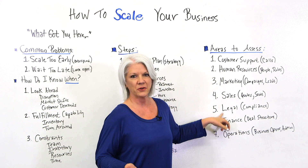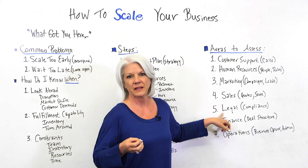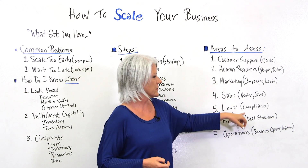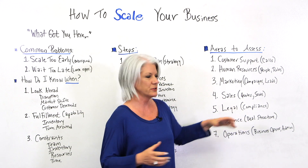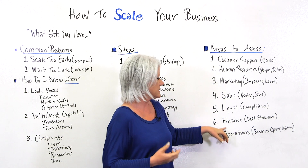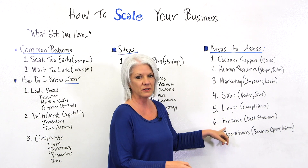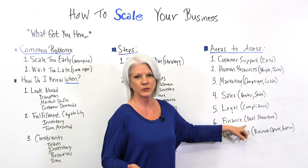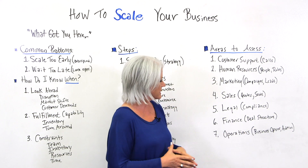When we grow and scale, we often need to look at other legal requirements, compliance, and things happening in our industry that we need to ensure we're complying with. And then number six, finance — if we seek investment dollars or investors, we need to look at deal structures and how payment terms impact the business.